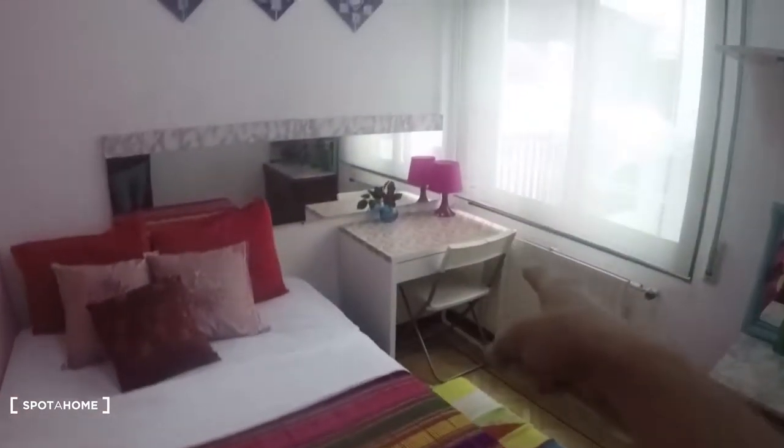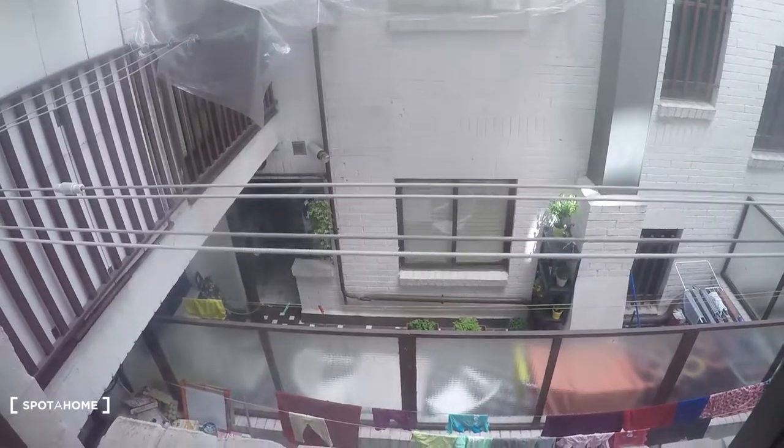Bedroom number two also has a double bed, desk and chair, mirror, and a heating unit. This is the same interior patio view — you can see some strings to dry clothes. Here we have some drawers, a shelf up here, another mirror, some plants, a TV, and a built-in closet. Oh my god, it scared me — I didn't expect that guy to be there! There's also some storage space up there.